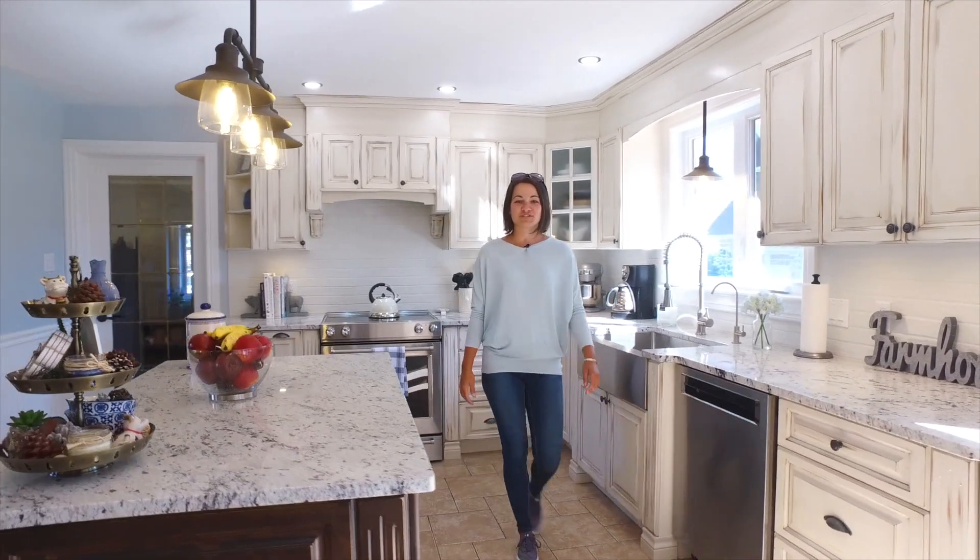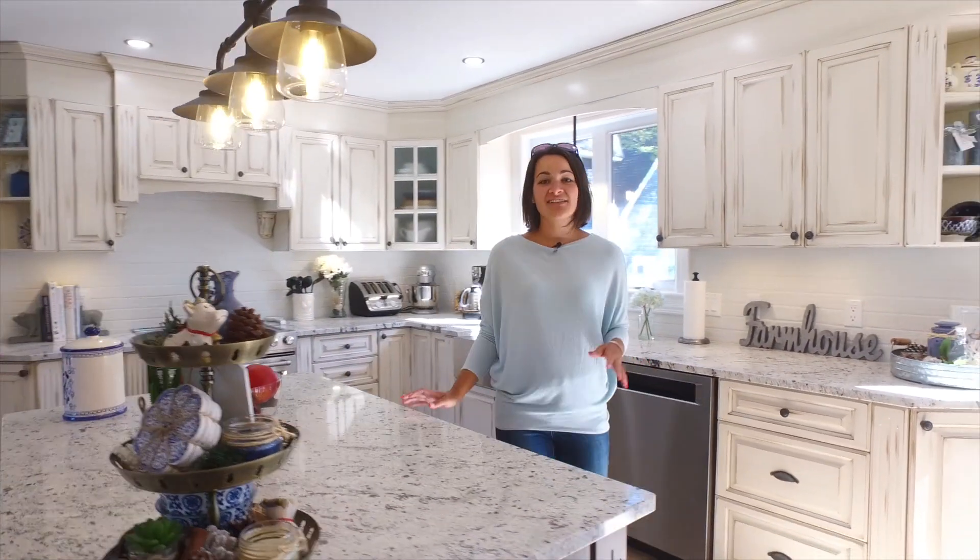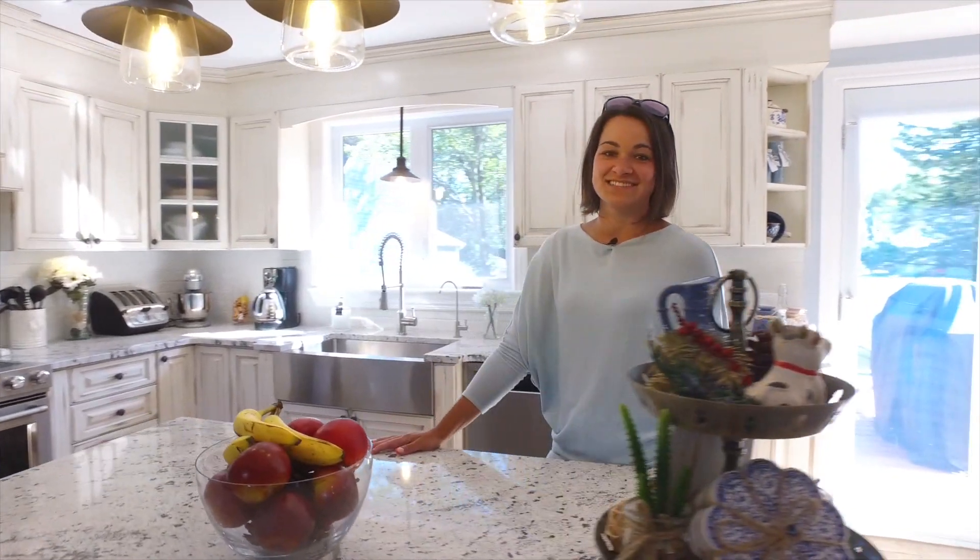The gourmet kitchen features soft-close cabinetry, granite countertops, and a gorgeous island to entertain.